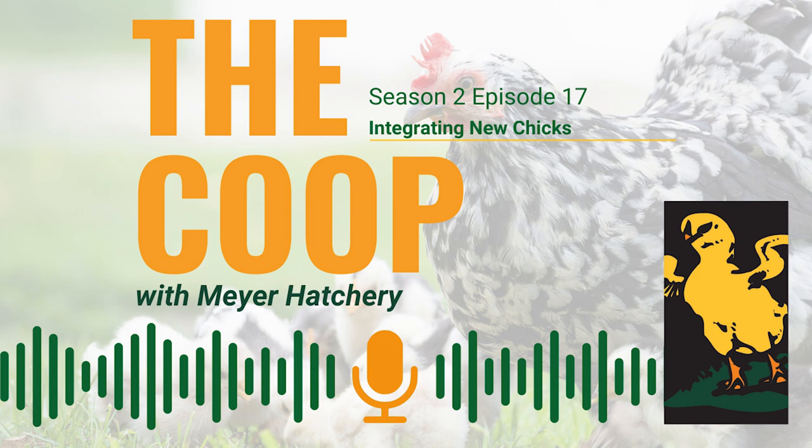And with that, we thank you for listening to The Coop. Be sure to subscribe, and if you'd be so kind, drop us a review. Do you have a poultry-related question or topic you'd like us to cover? We want to hear from you. Send us an email to podcast@meyerhatchery.com.